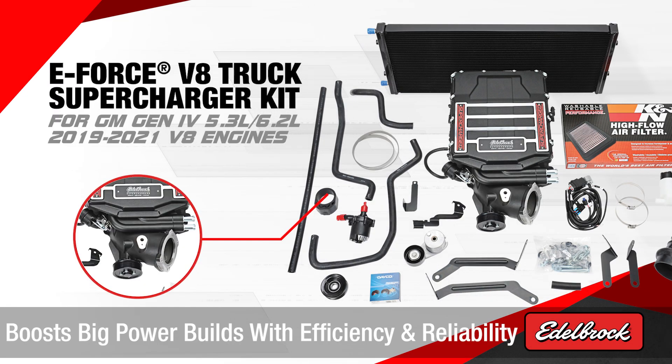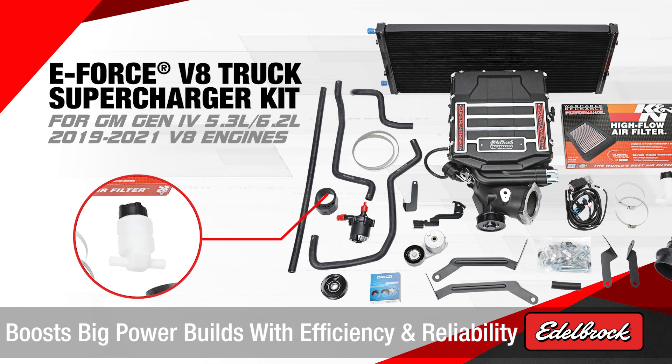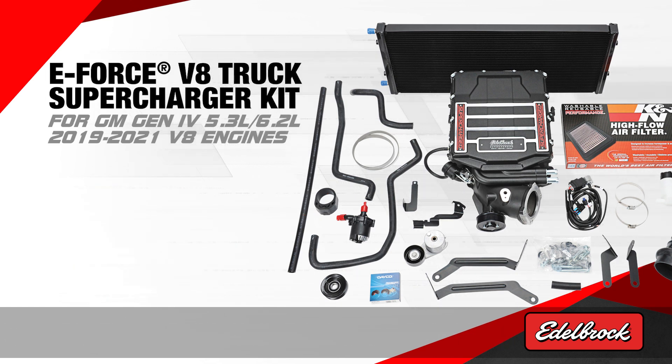E4 supercharger kit for the 2019 to 2021 5.3 and 6.2 liter GM trucks. These kits boost big power builds with efficiency and reliability.